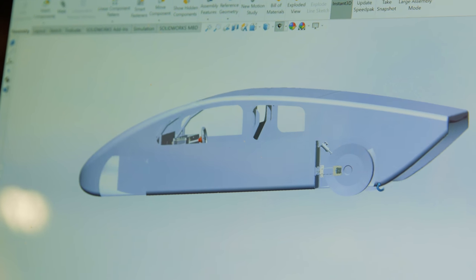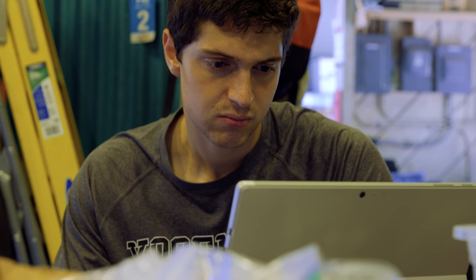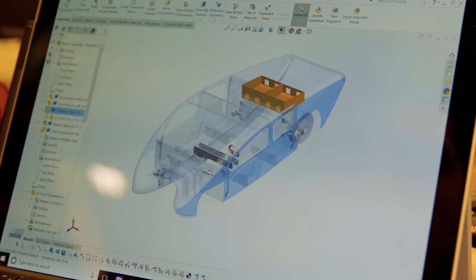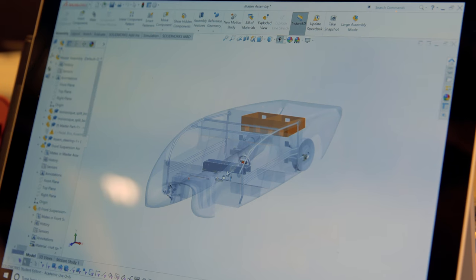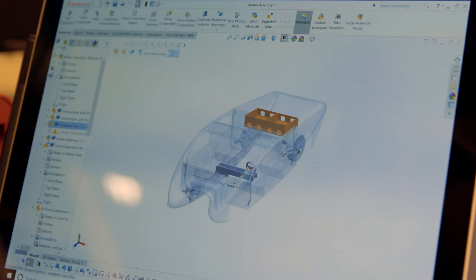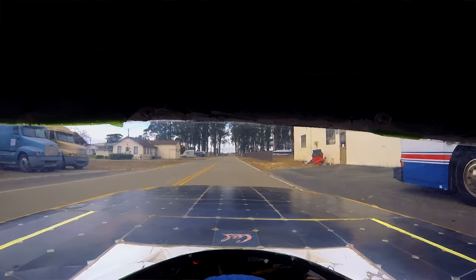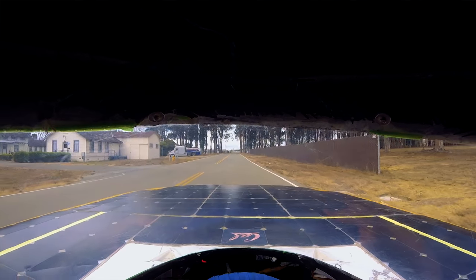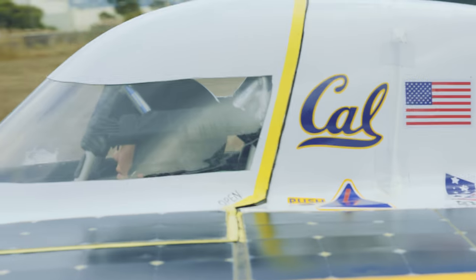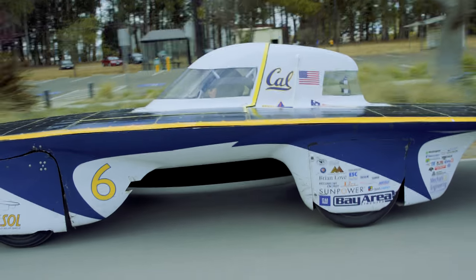Tachyon is going to be our next generation solar vehicle. Tachyon, however, is going to be a multi-seater cruiser class vehicle — a four-seater. In the real world, they're going to be looking more towards the cars that we normally see. Tachyon is going to be the bridge between solar cars from a theoretical standpoint and more real world applications. It is definitely a dream to potentially have solar vehicles become commercially available around the world, and solar car teams such as ours are essentially providing a proof of concept that they're actually possible.